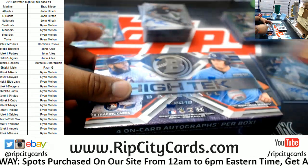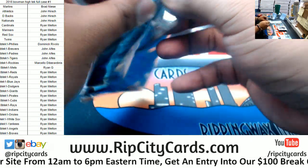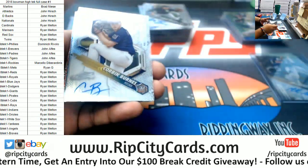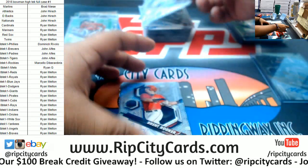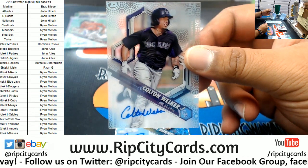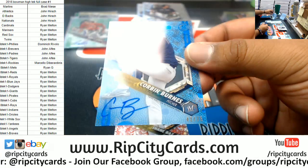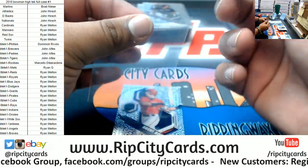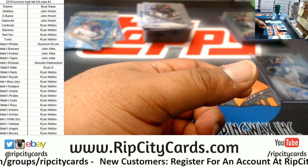Last box — what do we got? Let's see if we can get some hits for those that do not have any. Good luck y'all. We have Corbin Burns, Brewers. Brent Rooker, Twins. Colton Welker, Rockies. Asking and you shall receive. Corbin Burns to 75, Brewers. Shane Baz of the Pirates, number 3 of 10. And a Brent Rooker Twins base card. That's gonna do it for the break — insane, loaded case.